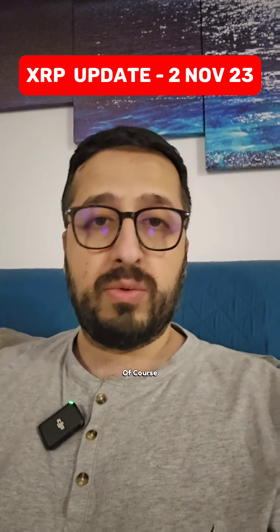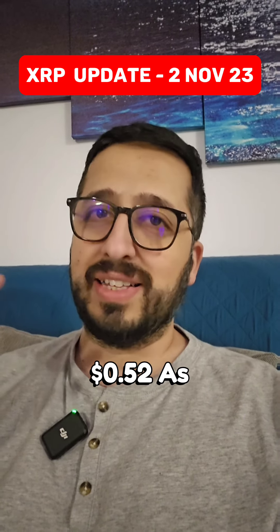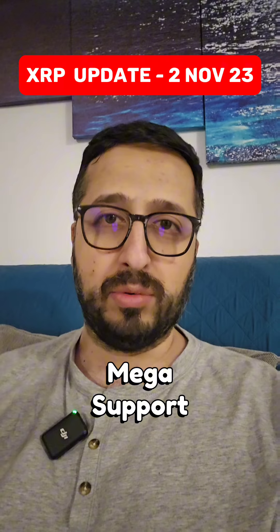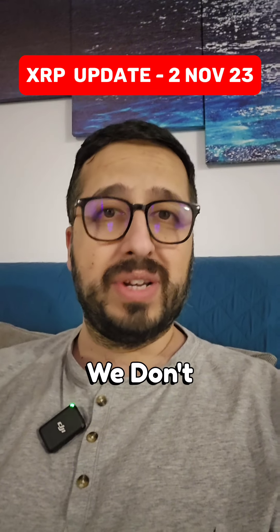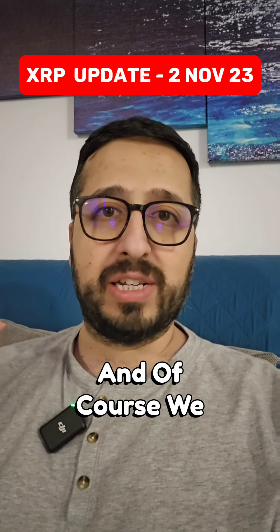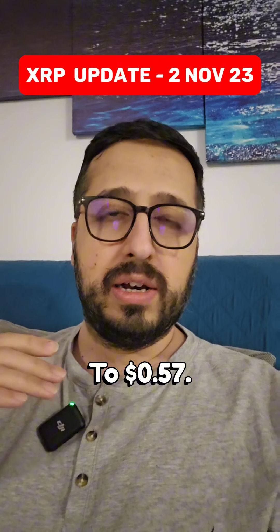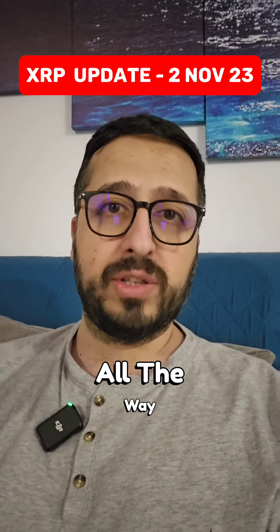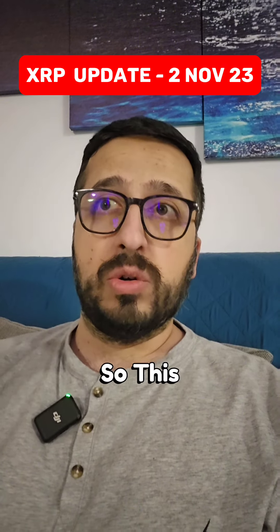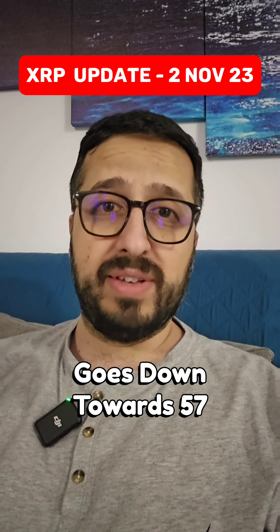If it breaks 57 cents then we are looking at 52 cents as its major mega support, because if that breaks then this whole rally will end. We don't expect that to break and we expect XRP to react to 57 cents. Yesterday when it went down it actually reversed from 58 cents and went up all the way towards 61. So this time let's see what happens when it goes down towards 57 cents.